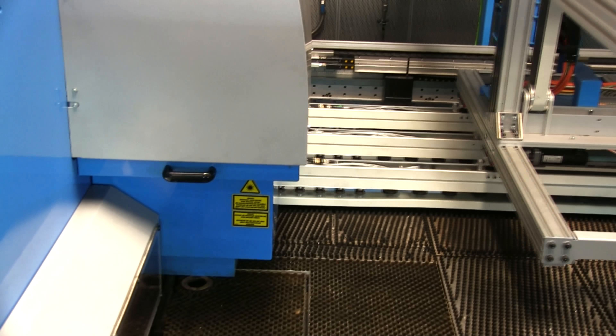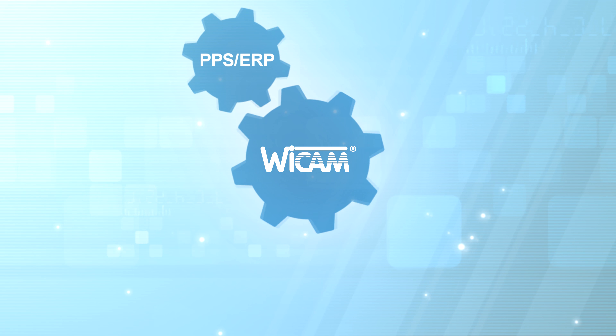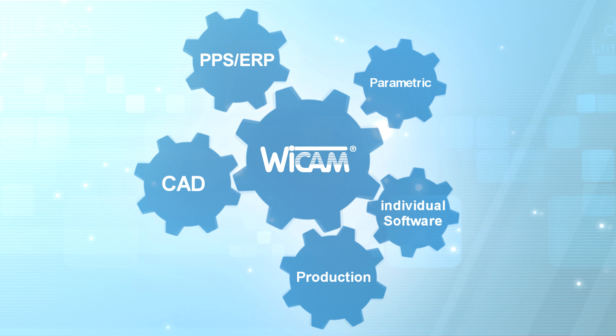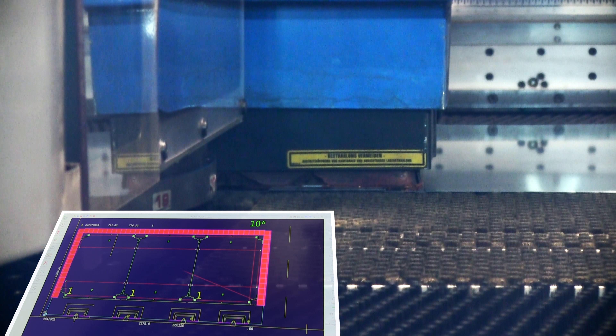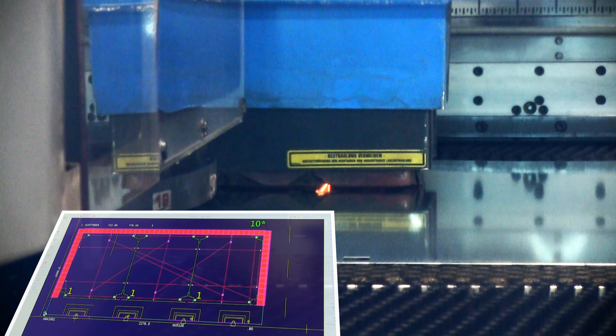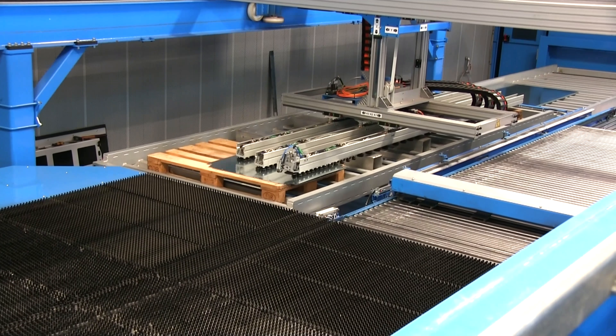As Klaus Weiss says, programming with the WICAM solution is much more efficient compared to the company's previous software, and Forster is still not using all the possibilities and interfaces afforded by PN4000. However, the ERP interface and the automatic common line cuttings already give the machine a significant competitive edge in terms of material use, process reliability and production speed.